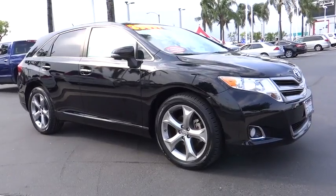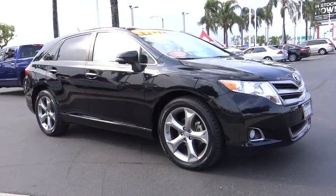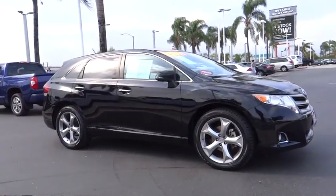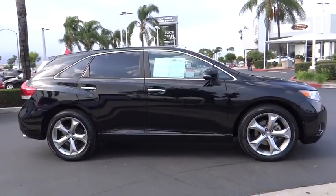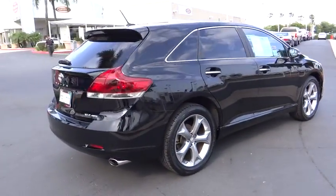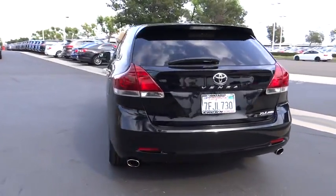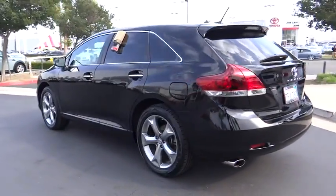2014 Toyota Venza. The Toyota Venza blends the attributes of a crossover SUV with those of a wagon. Venza boasts a spacious interior, a powerful and efficient engine, a pleasant driving demeanor, innovative interior storage, and strong crash test scores. You're more than one thing — so is Venza.